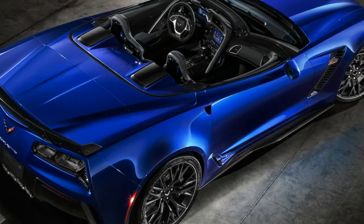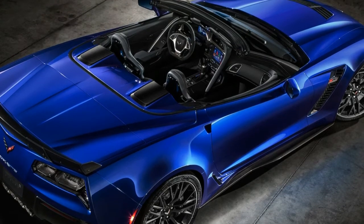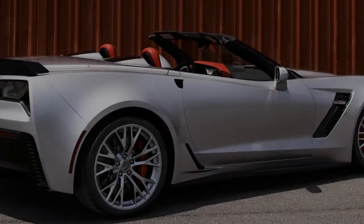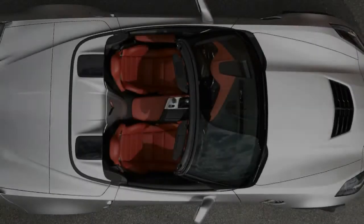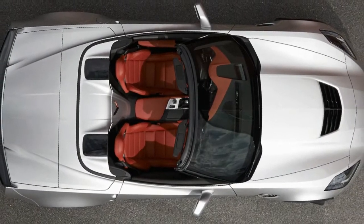Z06 and the C7.R racecar were co-developed and share many features and components. With Stingray as their foundation, Z06 and C7.R were engineered to dominate the racing competition.